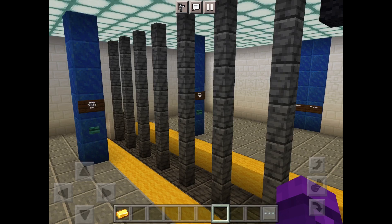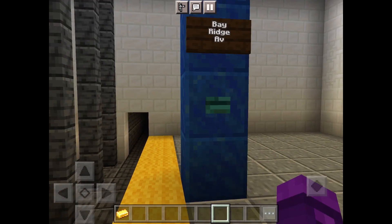Now let's go in here — the Manhattan bound platform announcements. This is a Manhattan bound R train. The next stop is 59th Street.